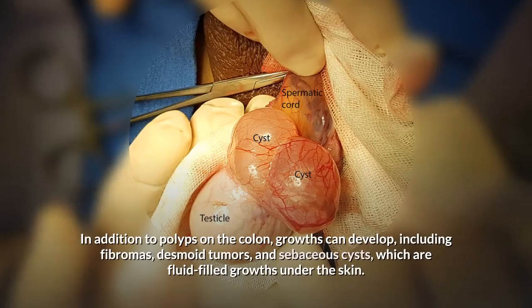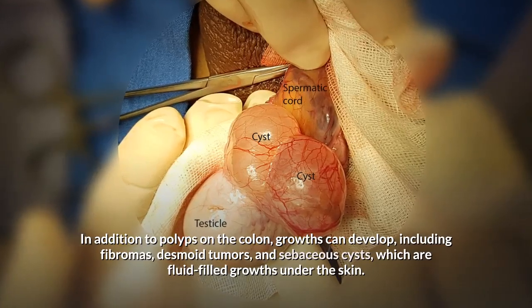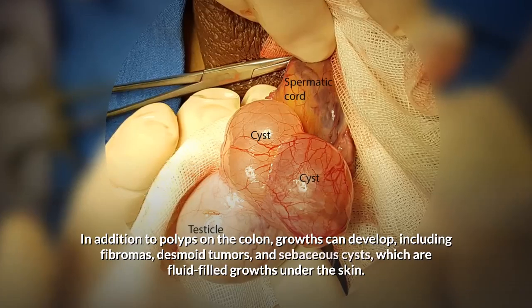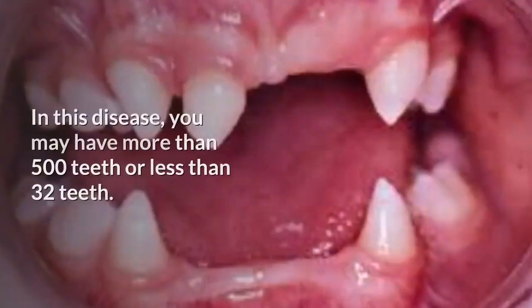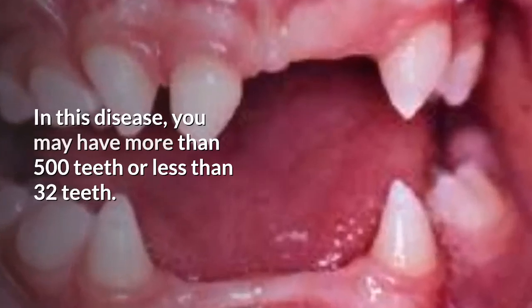In addition to polyps on the colon, growths can develop including fibromas, desmoid tumors, and sebaceous cysts, which are fluid-filled growths under the skin. In this disease, you may have more than 500 teeth or fewer than 32 teeth.